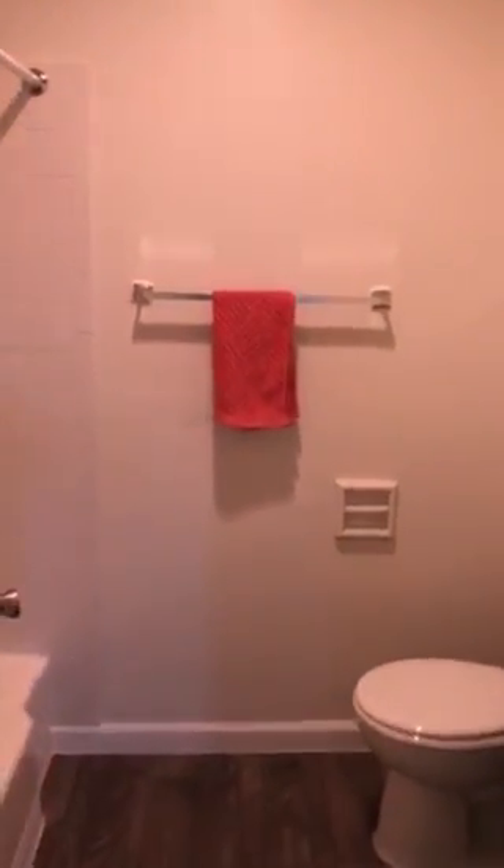More closet space here. Then the other bathroom with a bathtub.